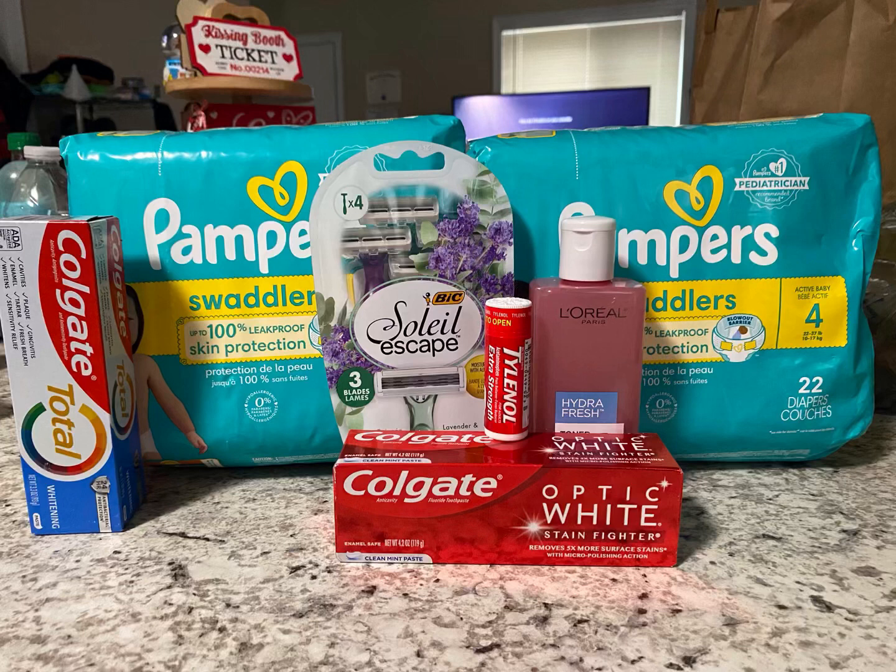Awesome deal, awesome pickup order. See if your store has these products in stock — this makes a really, really great deal. Make sure to smash that like button. Comment down below if anybody's going to do the Colgate deal, the L'Oreal deal, the Tylenol deal, or even the Pampers deal if you have a baby shower coming up, or know somebody that needs Pampers. Make sure to hit that notification bell so you know when I upload a video. I will talk to y'all later — thank you for watching.